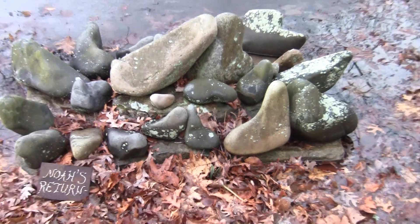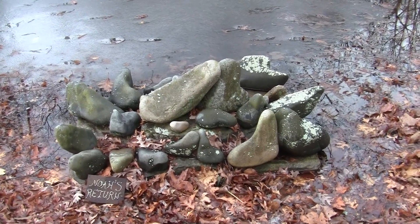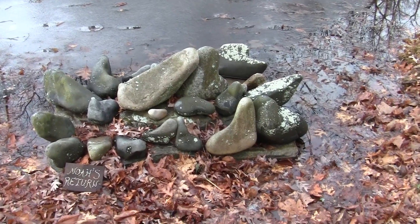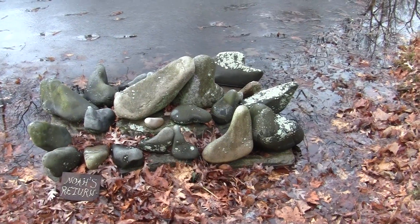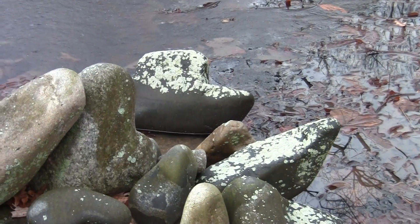These all came off an island up in Maine. These are all washed stones that have just been beaten back and forth. And there's the boat again — that's Noah's Ark coming back.